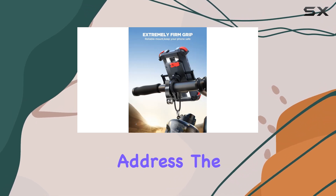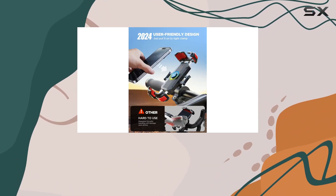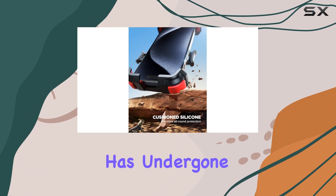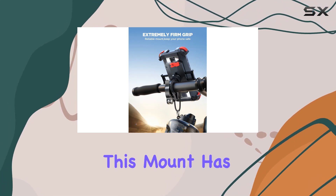Now let's address the elephant in the room: stability. Unlike those flimsy plastic mounts that can't withstand a bump in the road, the Joyroom mount is built to last. With its internal release structure and pull rod crafted from metal, this mount has undergone over 5,000 safety tests to ensure it's super stable and resistant to breakage. Say goodbye to clamp arm dislocation — this mount has got your back.